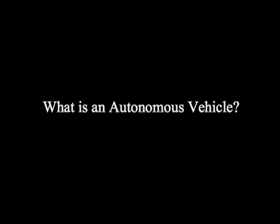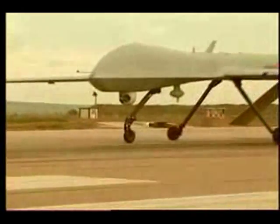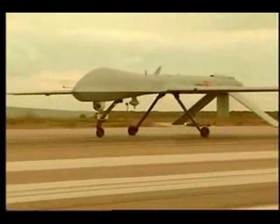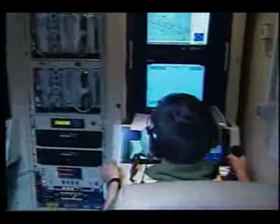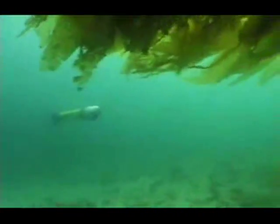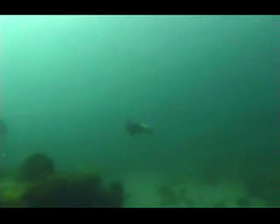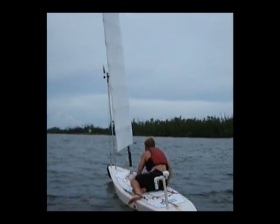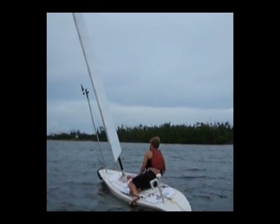And what the hell is an autonomous vehicle? Well, they're everywhere — in the air, underwater, and everywhere in between, with different designs and missions, including a robotic sailboat designed to track tropical storms, also developed at FAU.